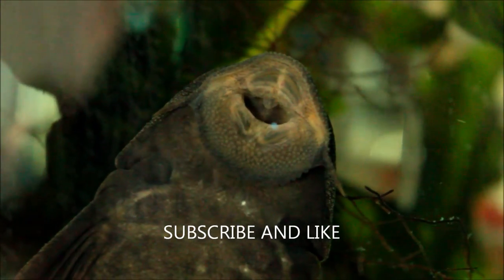Thanks for watching. I hope you liked it. Please subscribe if you want more videos. See ya.